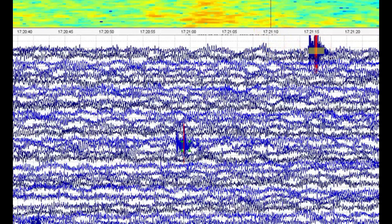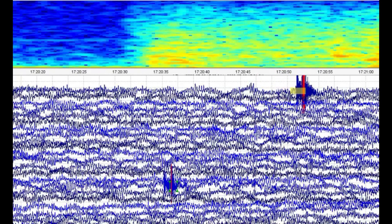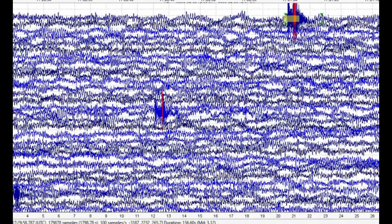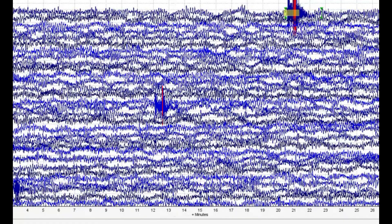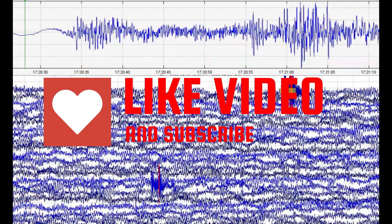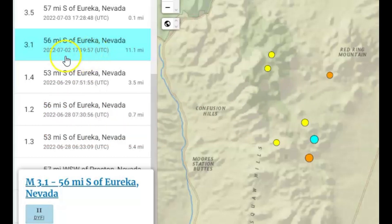We got another one. Looking at the signature — they didn't fudge on this one. This is a magnitude 3.12 — and you can see it says MD 3.12. They did report that one. At 17:19 and 57 seconds — that one was deep, 11.1 miles in depth. They did not fudge about that one, but there are so many they didn't report.